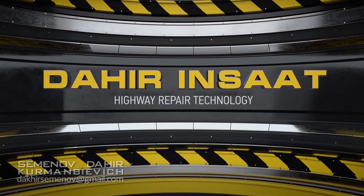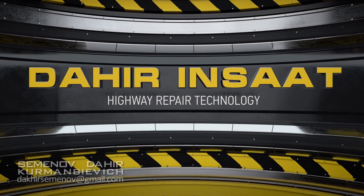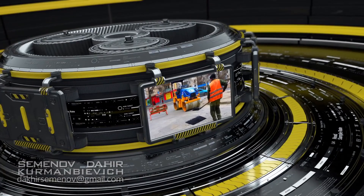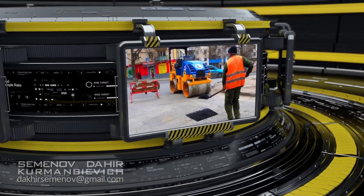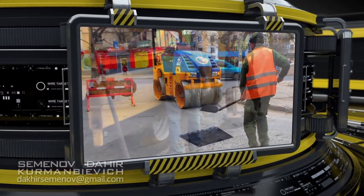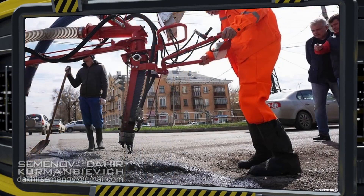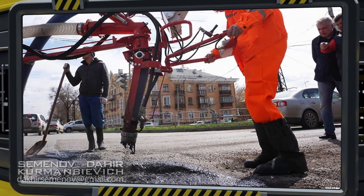Introducing automated highway repair technology from Dahir Inshat. The biggest line item when it comes to highway maintenance is patching work. In Moscow alone it accounts for more than 350 million dollars a year, and yet the quality of repairs is very low.